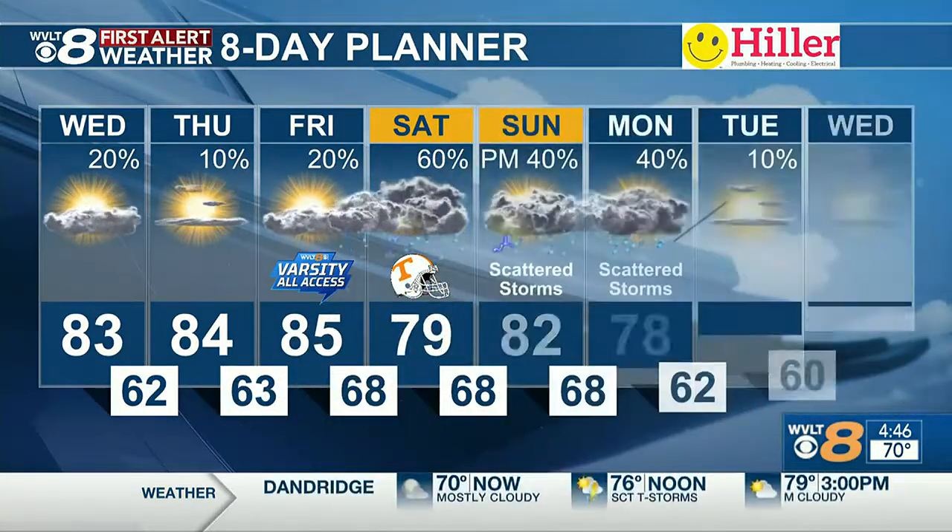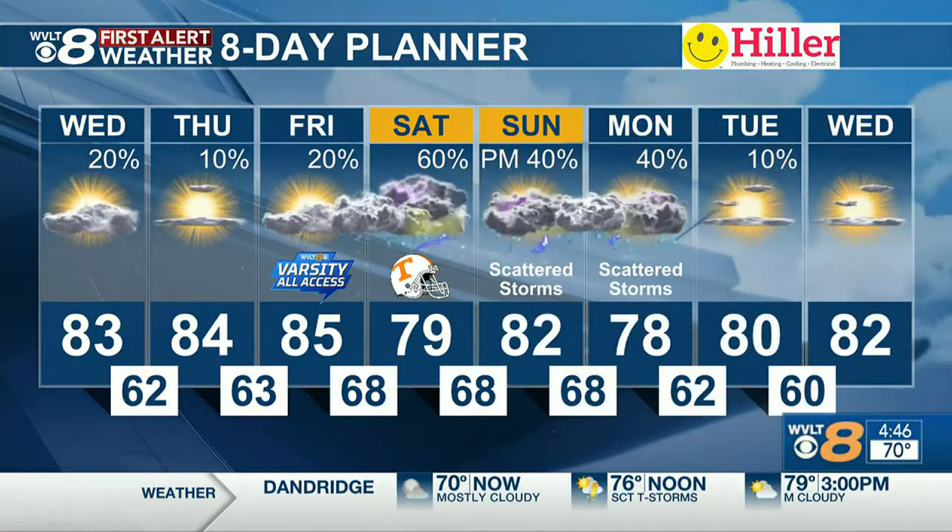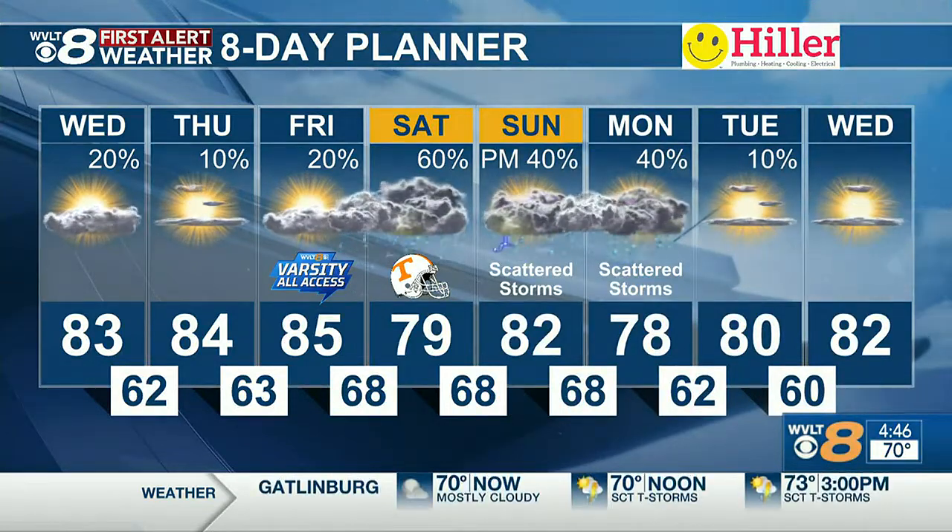Temperatures hanging out in the low to mid-80s for highs. The next couple of mornings will be cooler, then as that humidity rises before the rain chances go up on Friday, we'll see that really increase for on-and-off rain and storms at times this weekend into Monday.